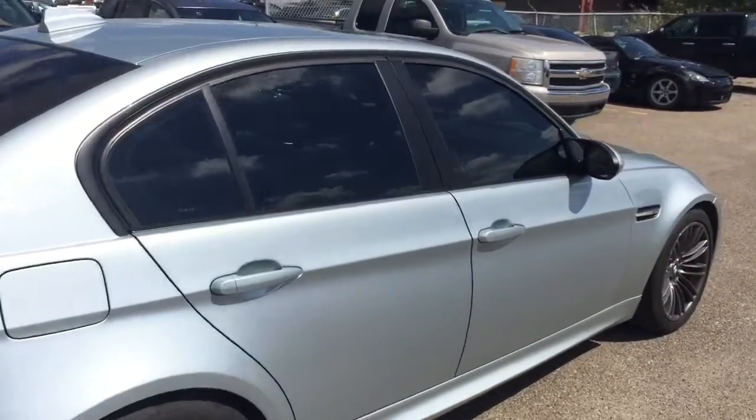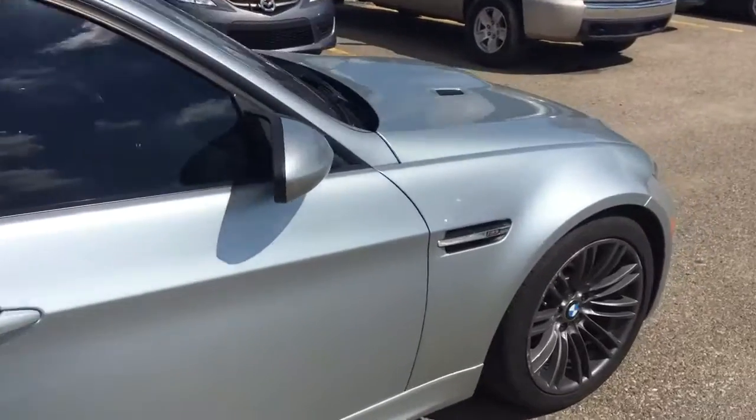Heated seats, this is a six speed manual with comfortable seating for five, a sunroof and much more. So don't miss out — hurry in or give us a call today at Davis Chevrolet to book your test drive.